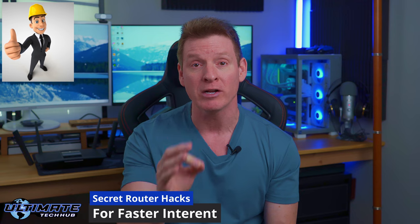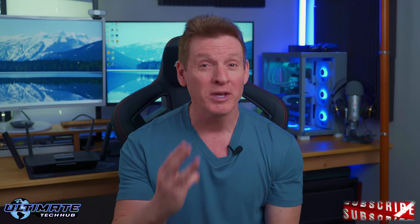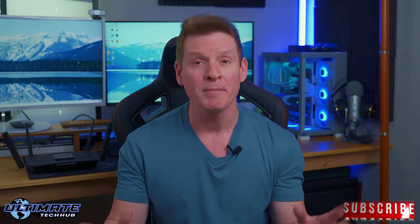Hey, what's up guys? Welcome back or welcome to the Ultimate Tech Hub. On today's video I'm going to reveal three secret router hacks that will guarantee to speed up your internet, both wired and wireless. And these three secret router hacks won't cost you a dime and will definitely save you some time. Let's get started.